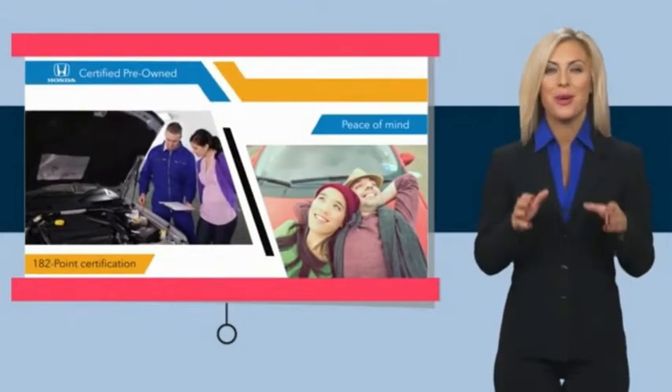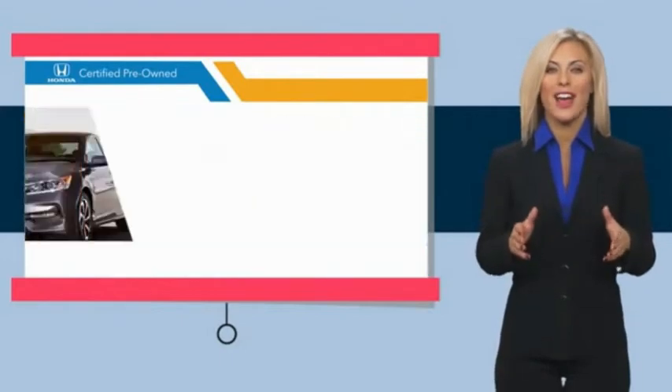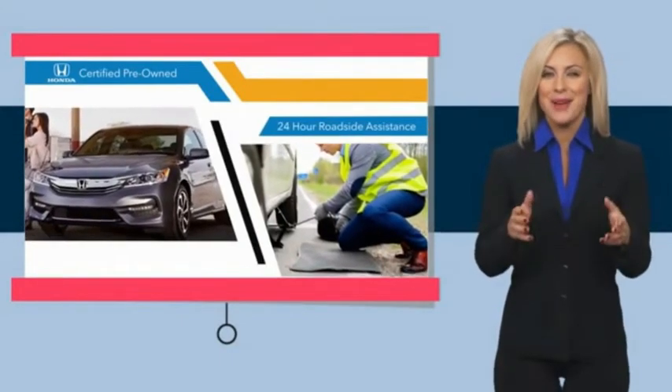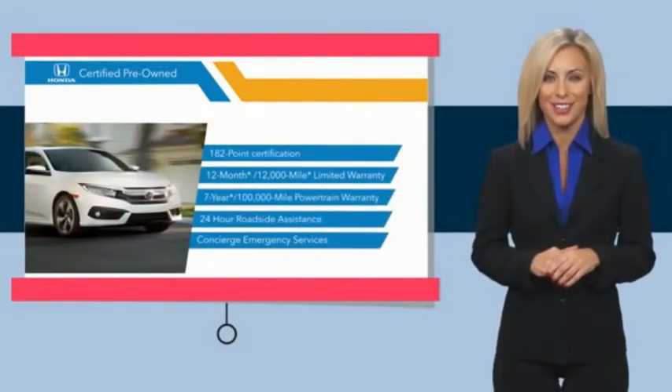With Honda certified pre-owned vehicles, you know you're going to be taken care of. Thorough inspections, both limited and powertrain warranties all provide the comfort you're looking for in a pre-owned vehicle. Stop by your local Honda dealer today to see why the Honda certified program is worth looking into.